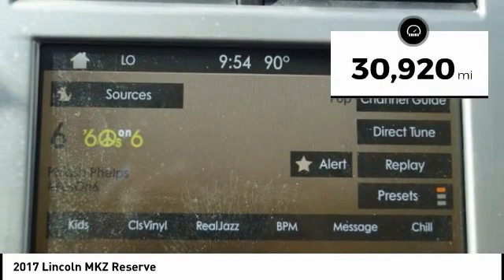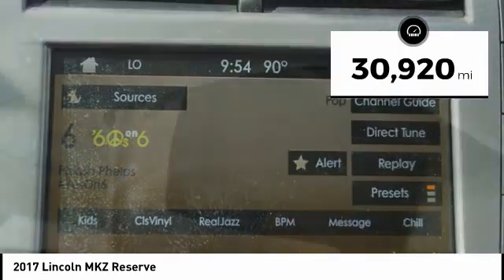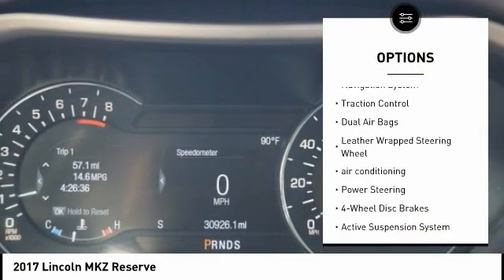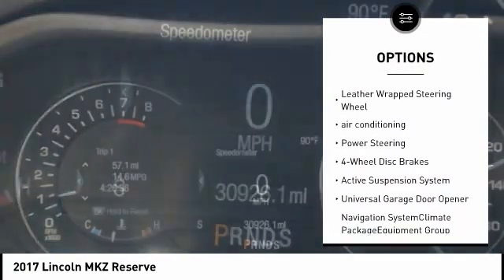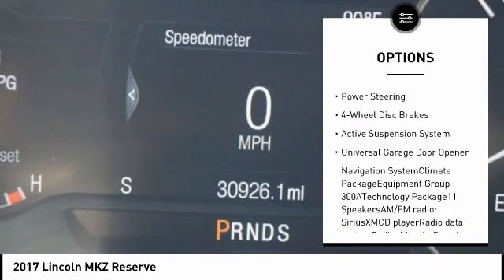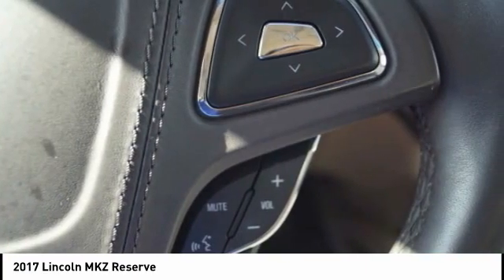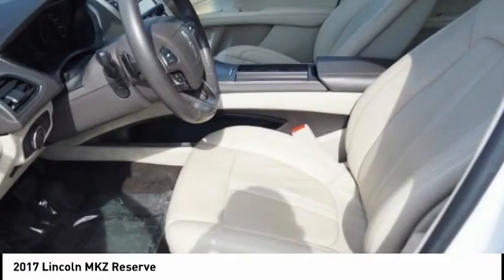This vehicle has less than 35,000 miles. Here are some of this vehicle's great options: power passenger seat, navigation system, traction control, dual airbags, leather wrapped steering wheel, air conditioning, power steering, four wheel disc brakes, active suspension system, and universal garage door opener.